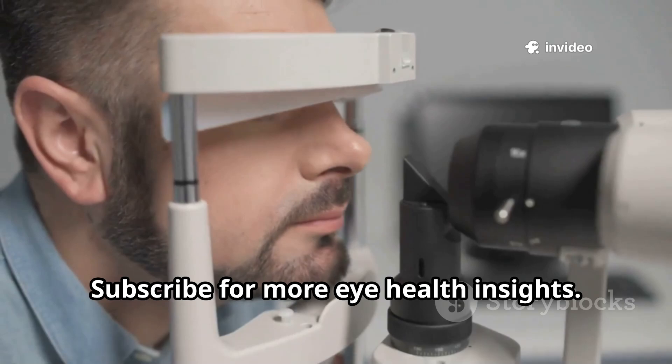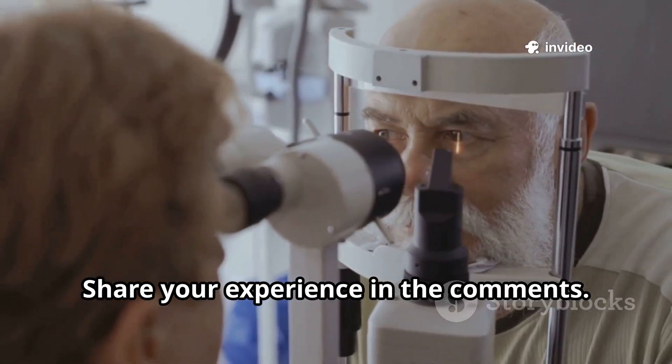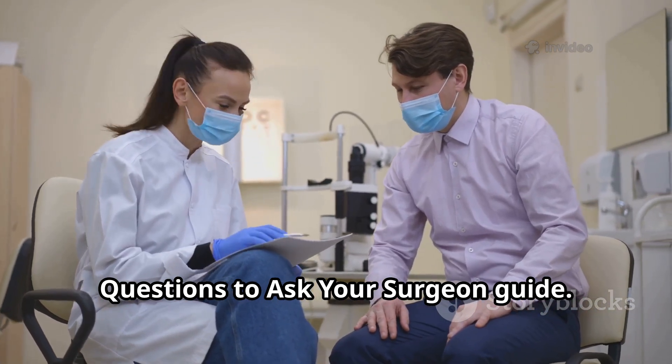Subscribe for more eye health insights. Had cataract surgery? Share your experience in the comments. And check the description for your free questions-to-ask-your-surgeon guide.